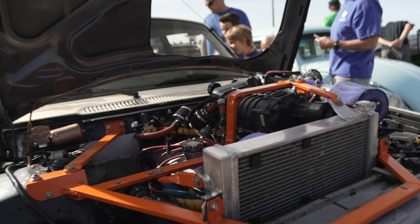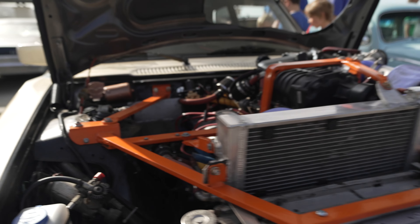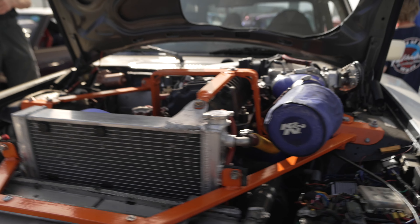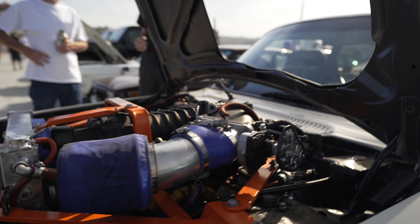Oh my word. Here you can see the supercharger and additional braces to protect it. Wow — this is the mother of all engine swaps right here.